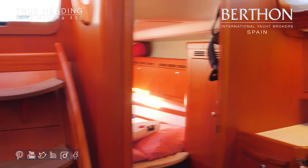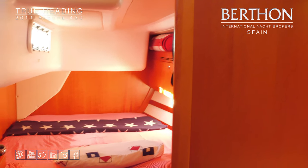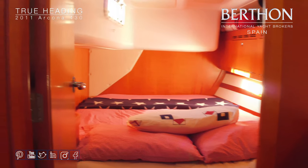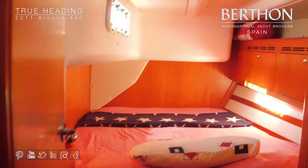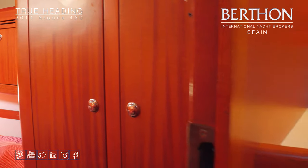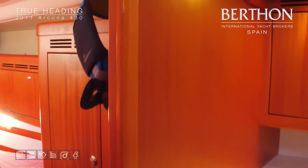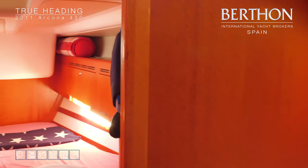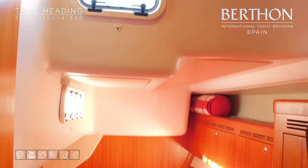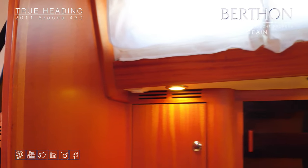Taking a look at the port aft cabin — as mentioned, it's a mirror of the starboard side, but on this side we have shelving in the cupboards. It's a great space for guests, giving them their own private area. Nice and light, these aft cabins, and as you can see the woodwork is just perfect.